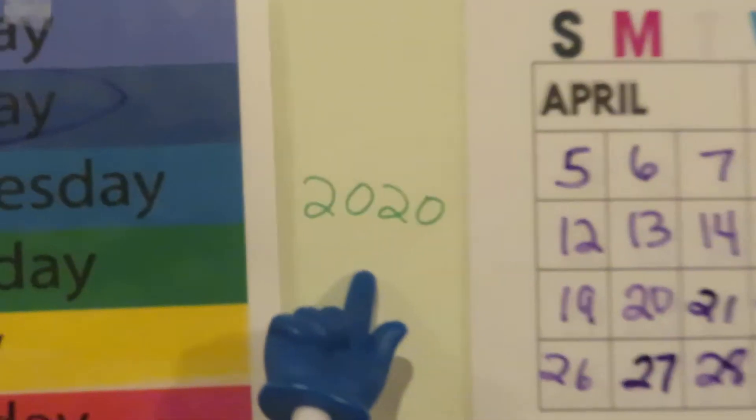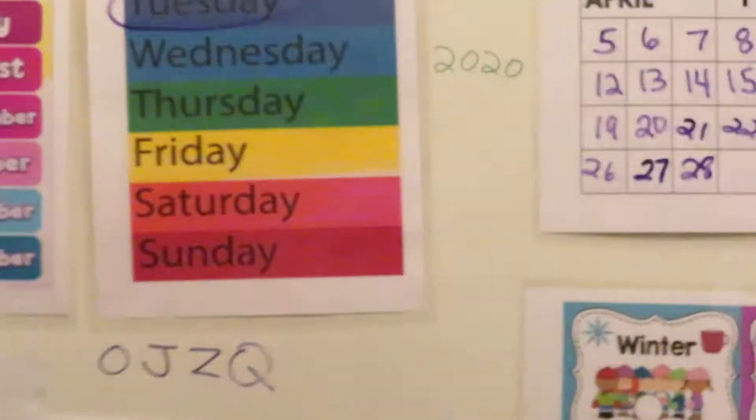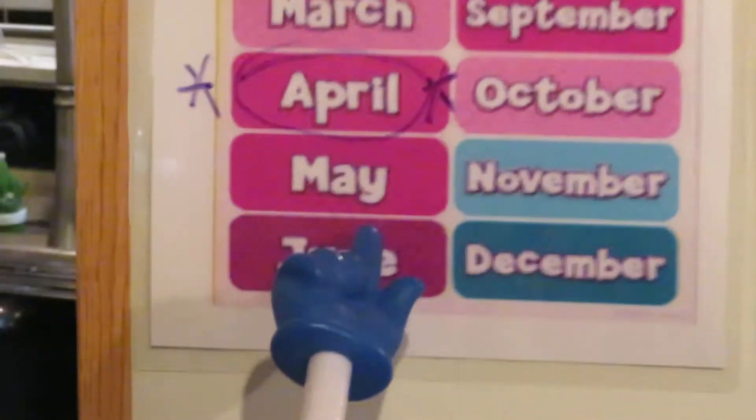So today is Tuesday, April 28, 2020. Just a few more days in April, and what's the next month? The month that comes after April is May. A few more days in April and we'll be in May.